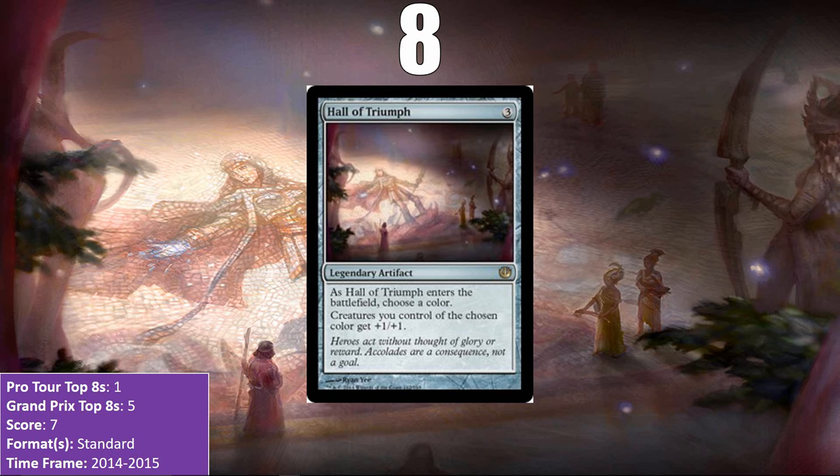At number 8, I have Hall of Triumph. Both it and Bow of Nylea have 7 points, but I gave Hall of Triumph the tiebreaker because it wasn't a sideboard card, which is primarily where Bow of Nylea saw play. Hall of Triumph is a pretty simple card — it gives an anthem effect to all creatures of a certain color. Lots of aggressive decks played it in standard, namely devotion to blue decks, Red Deck Wins, and Gruul Deck Wins. It hasn't seen play since it rotated out of standard, but it put up some good finishes while it could.